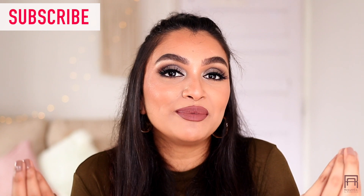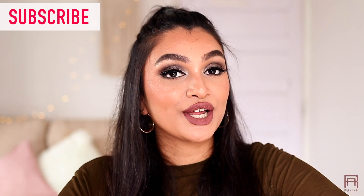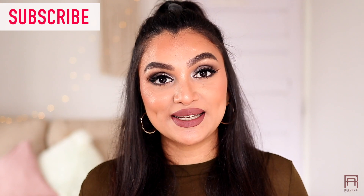I am so happy with the products that I used today because they were so much fun to play with and the final result, as you can see, looks stunning. If you want to know what products I used to achieve this particular makeup look, please keep watching. But before going, please don't forget to subscribe to my channel and hit the notification bell so that you get notified every single time I upload a video. Now let's get into this glam makeup look.